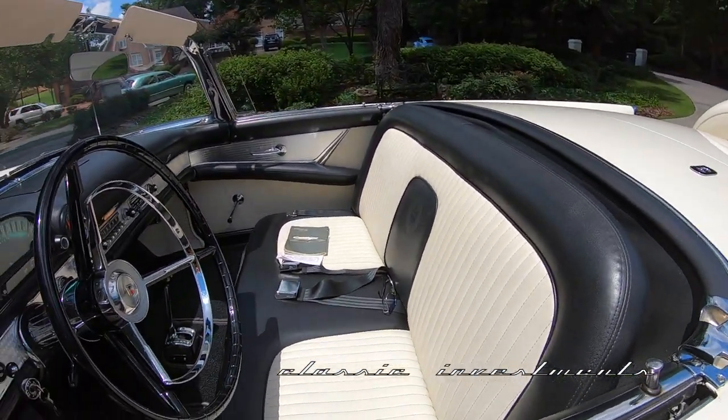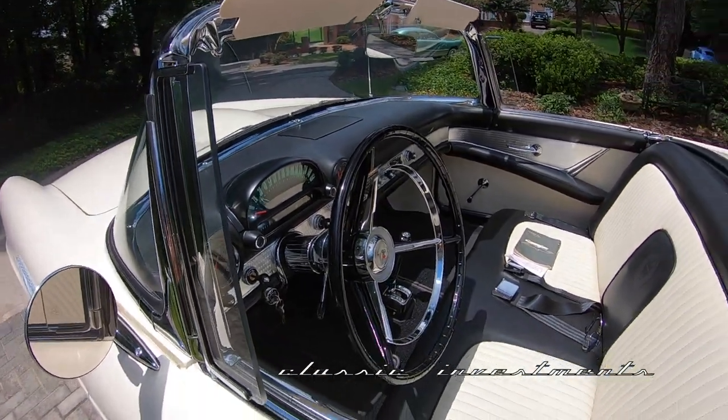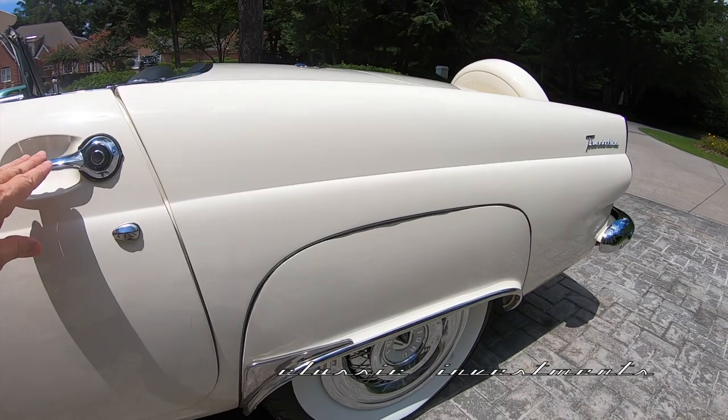His objective, I understand, in having it done was not how much, only how good. And this is truly the best baby bird I have ever owned in my life, and maybe one of the best of the best that's out there.